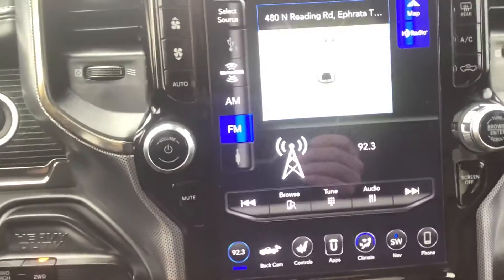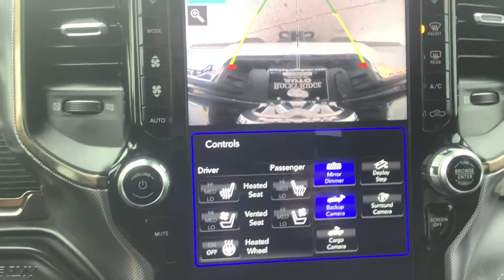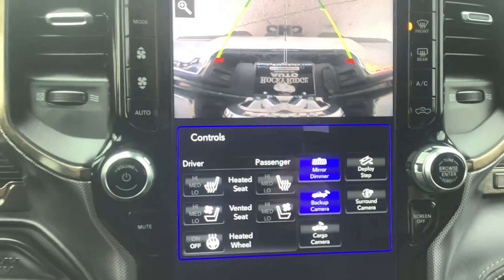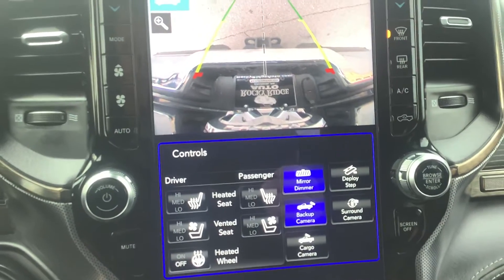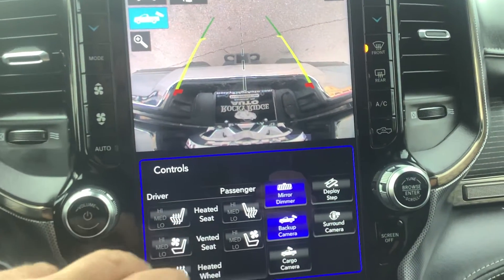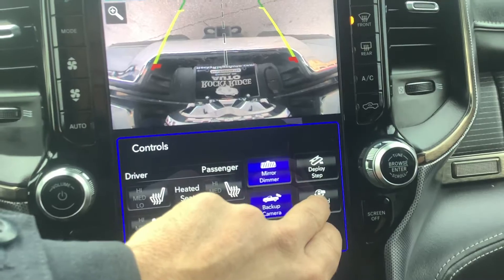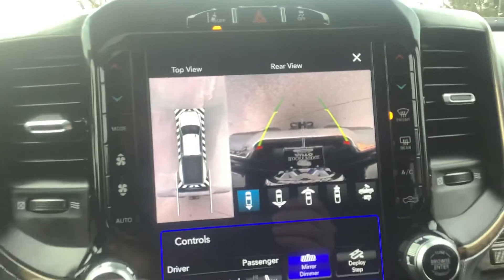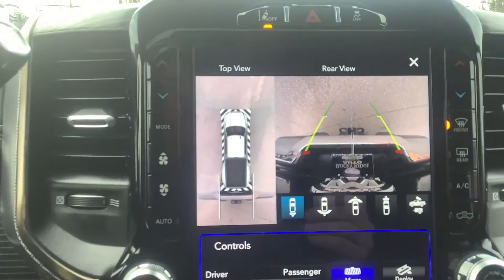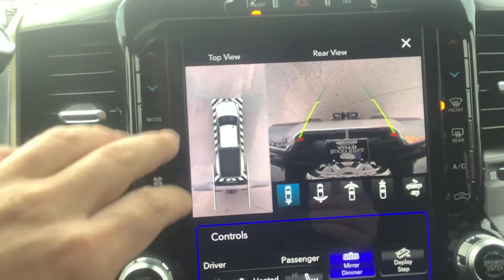Next is the camera system. You've got your backup camera here — the tailgate is down which is why it looks a bit different, but it enables you to back right up to a trailer without hitting it. It's also got a surround camera, so with the camera on the left you can see all the way around your vehicle — very detailed.